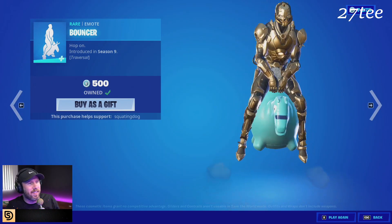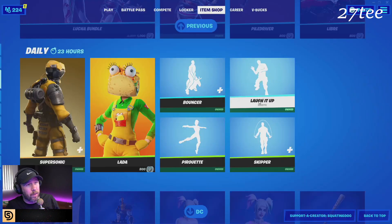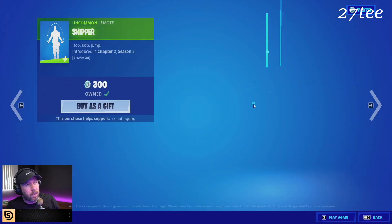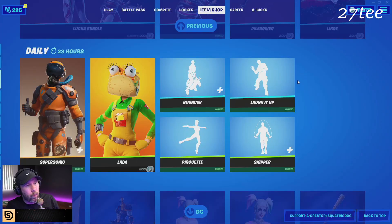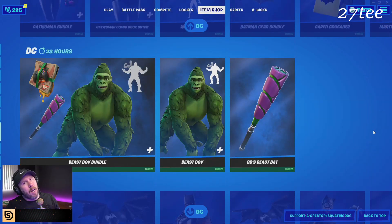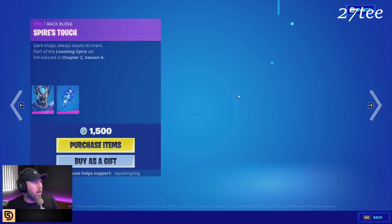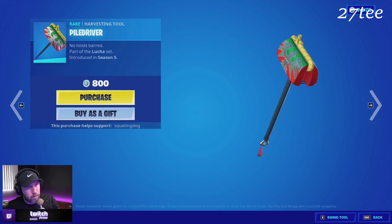The ugliest pickaxe in the world — I don't know why people are so excited for it to return. We've got Bouncer, Laugh It Up, Period Skipper. DC, DC, DC — Horizon Zero Dawn and the Fortnite Crew. Let me know chat, scale of one to ten, what do you think of today's item shop? The new highlights are Spire Immortal and the Piledriver, because it's so rare and special and everybody wants it.